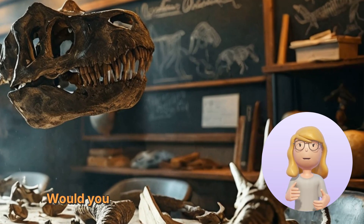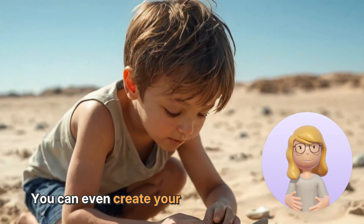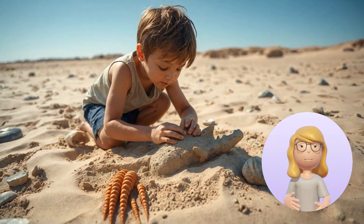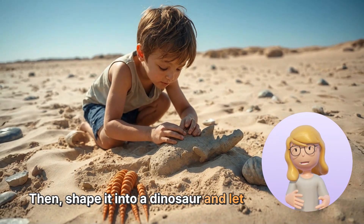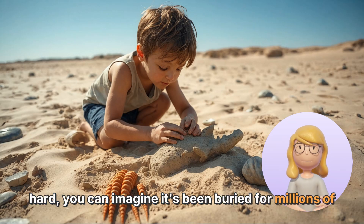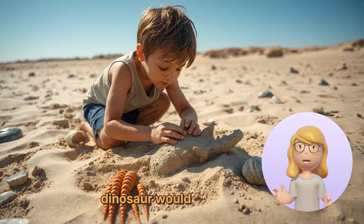Now that you know how fossils have changed our understanding of dinosaurs, what do you think? Would you like to be a paleontologist one day? You can even create your own dinosaur fossil. Take some sand and mix it with water to make a mold, then shape it into a dinosaur and let it dry. Once it's hard, you can imagine it's been buried for millions of years, just waiting to be discovered. What kind of dinosaur would you create?